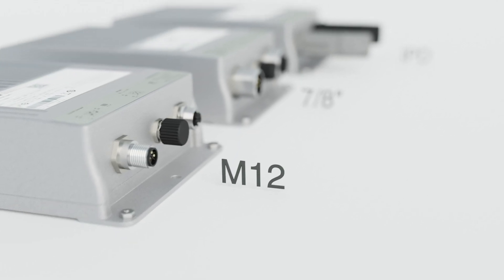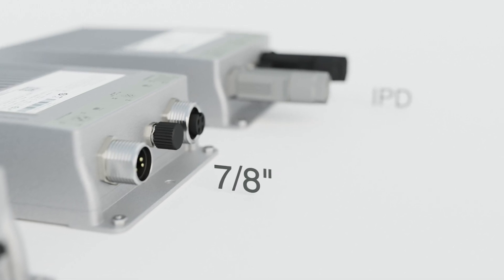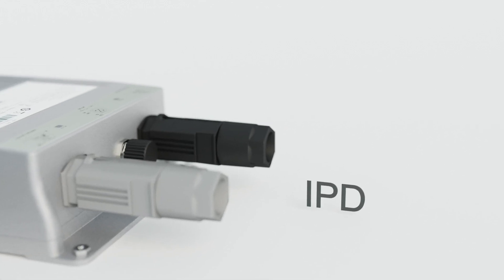Phoenix Contact's IP67 power supplies are offered in three different connection technologies, which allow users to choose which connection best fits their application. The fast and standardized connectors are coded to ensure the proper connection.